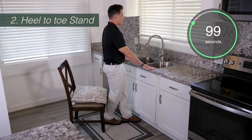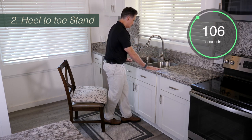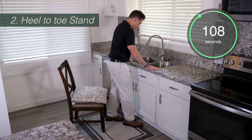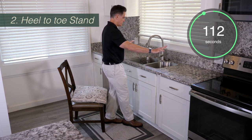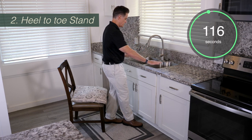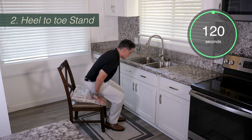When you do this activity at home, you might start off needing to grab the counter frequently. But as you get better, you'll be able to go longer and longer with your hands in the air. The goal is to balance without holding for as long as possible. Always remember to switch your feet anytime you lose your balance.